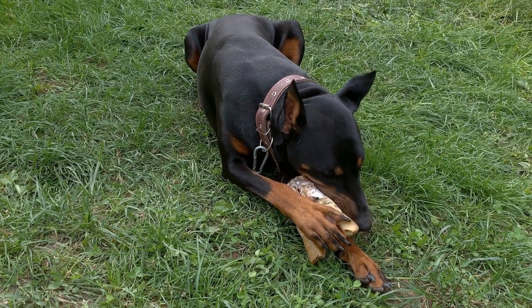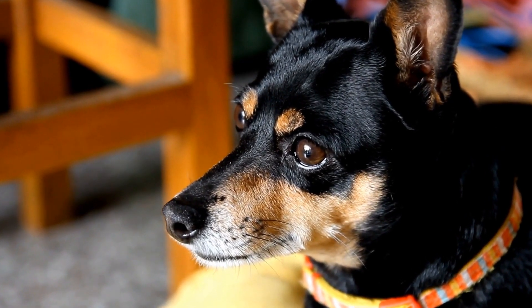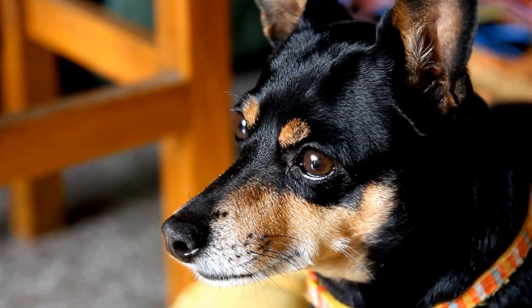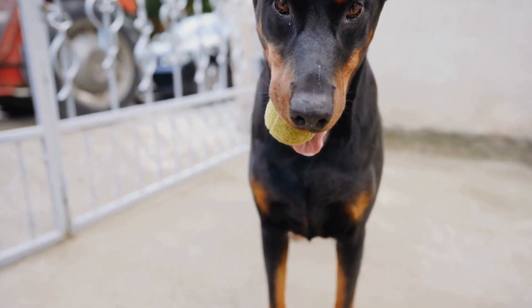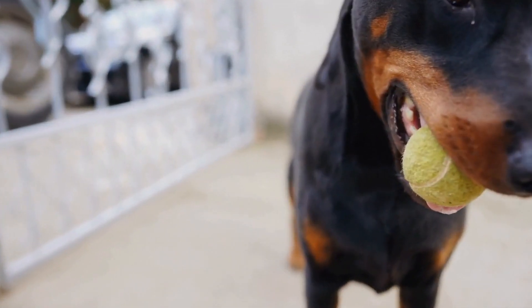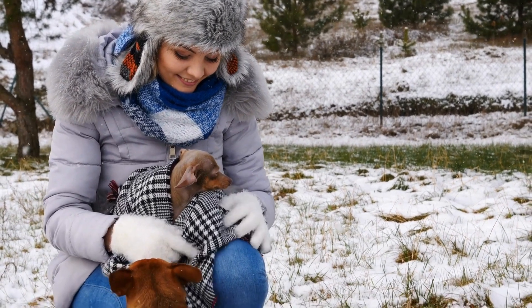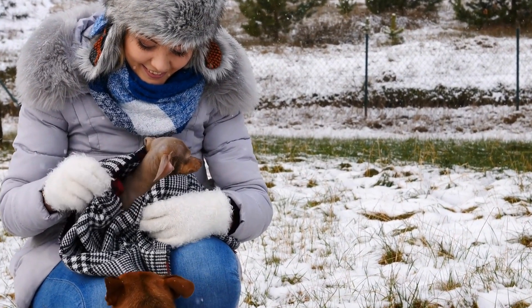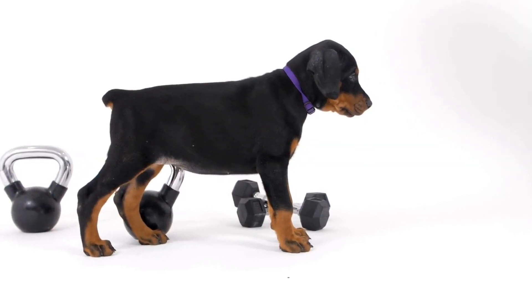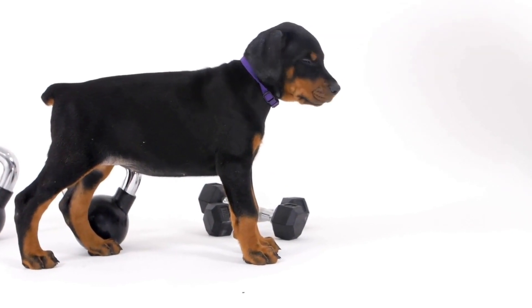Understanding the Doberman Pinscher. Before delving into the specifics of training, it is crucial to understand the breed characteristics and temperament of the Doberman Pinscher. Dobermans are energetic, intelligent, and highly trainable dogs. They possess a natural athleticism and thrive in activities that challenge their minds and bodies. With their strong work drive and desire to please their handlers, Dobermans are excellent candidates for agility training.